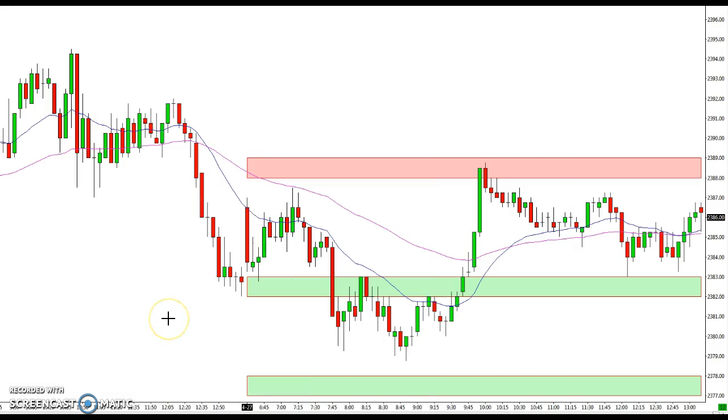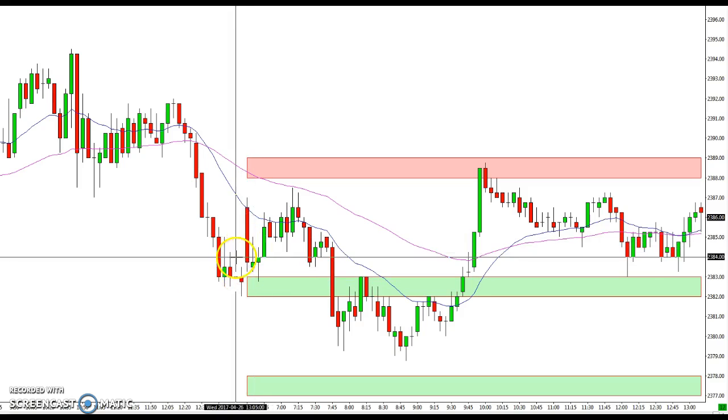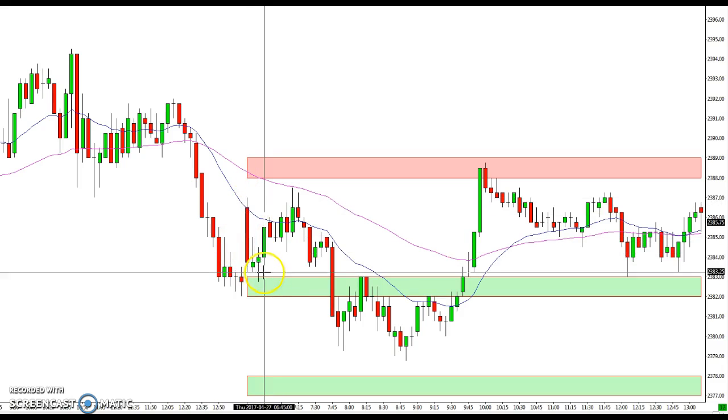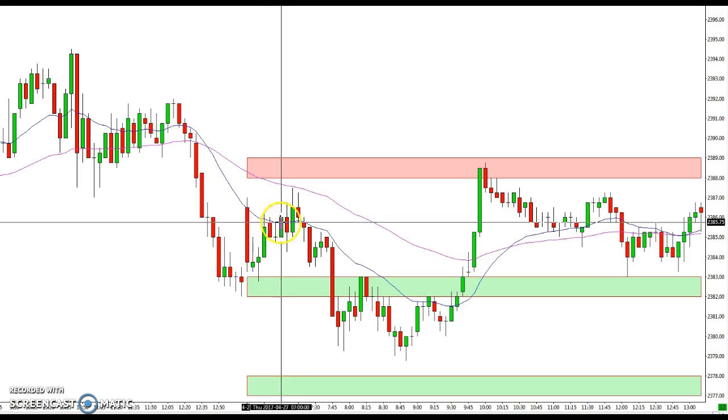Hey everybody, Ian here at tradestalker.com with a quick recap for April 27, 2017. You can see how nicely the levels performed today. The market opened up about where it closed yesterday, and we got a bounce. Initially we got a pullback to this support level, the 83 level, and we got a bounce from there.